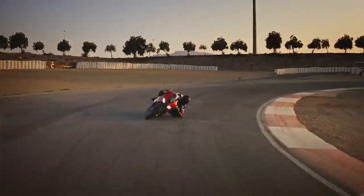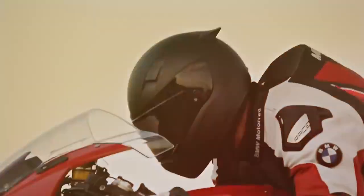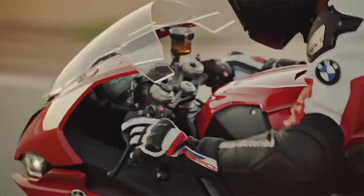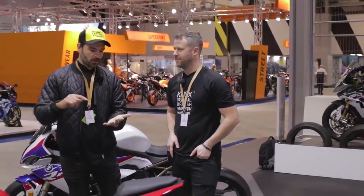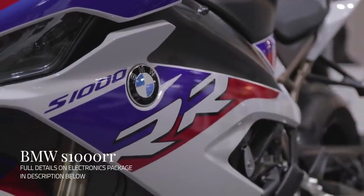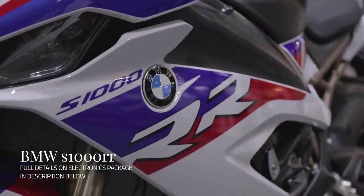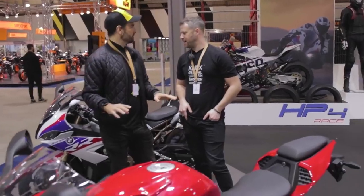You can turn the ABS down to the minimum for track use, and it can make you look like a massive hero. Even less experienced riders could ride this reasonably fast without coming a cropper. You've got lean angle sensor and I think 14 different settings on the traction control and wheelie control - it's bonkers. You can really tailor this bike.